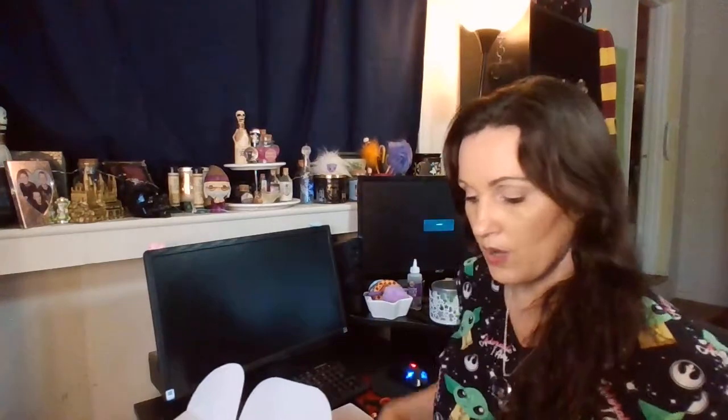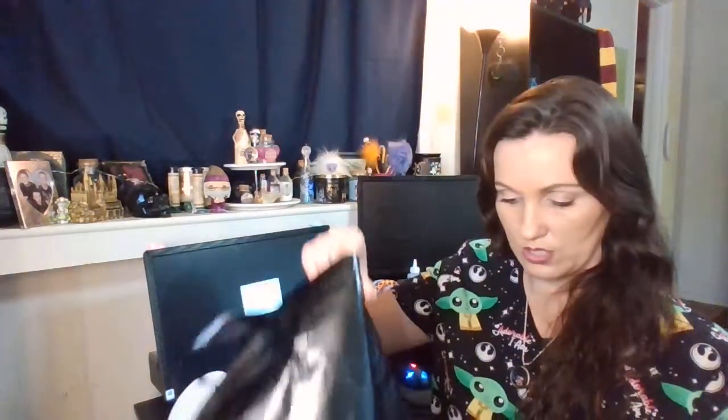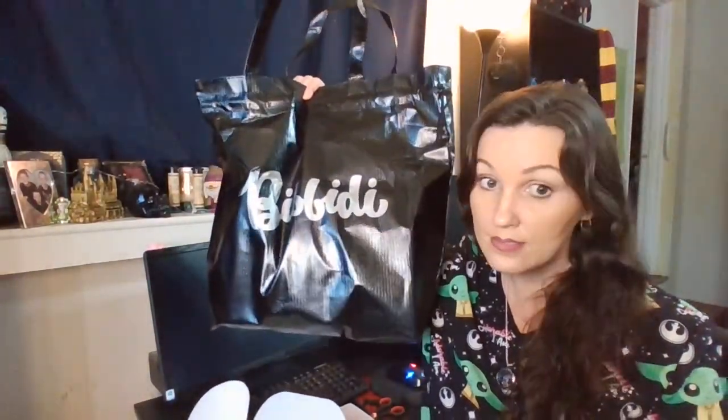I'm gonna pull out what's inside. Can we say yes to the reusable bag? It's black with silver writing — yes, I am so excited about that!